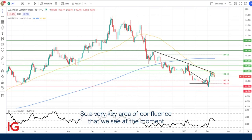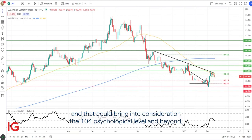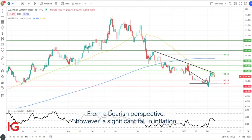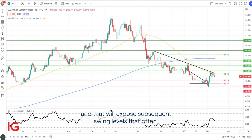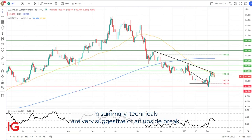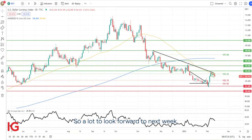As well as the medium-term trendline resistance in black — a very key area of confluence that we're seeing at the moment, and that could bring into consideration the 104 psychological level and beyond. From a bearish perspective, however, a significant fall in inflation will likely invalidate the bull flag breakout to the upside, and that'll expose subsequent swing lows thereafter. In summary, technicals are very suggestive of an upside break, but that is highly dependent on the actual CPI release. So a lot to look forward to next week.